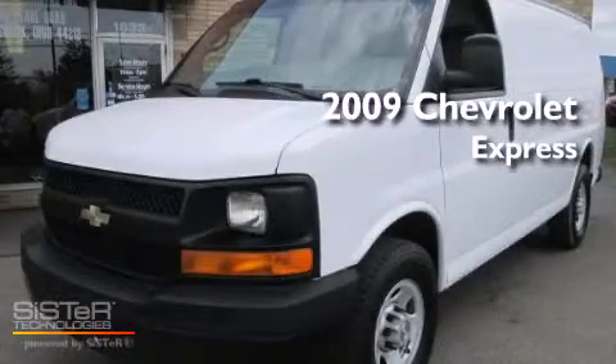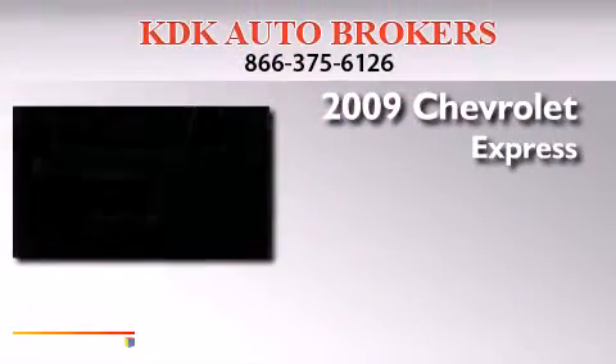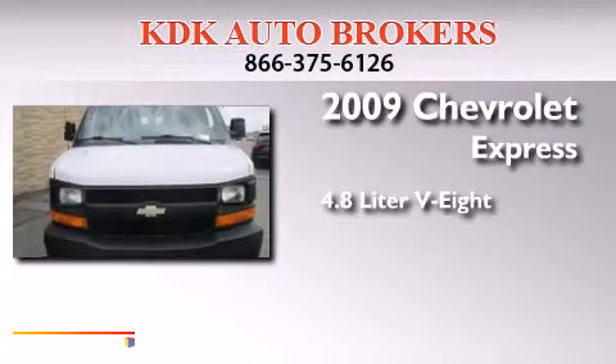This is a 2009 Chevrolet Express. It has a 4.8-liter, eight-cylinder engine and an automatic transmission.